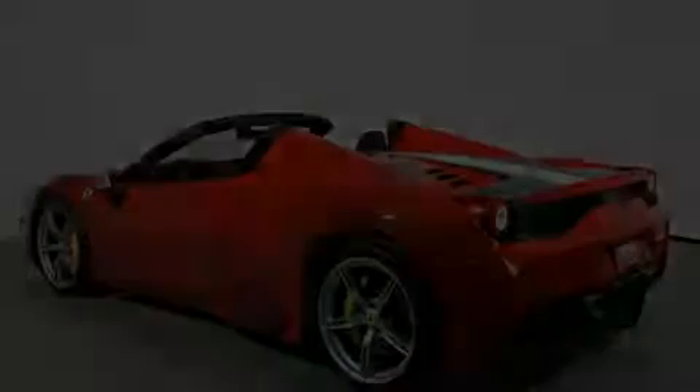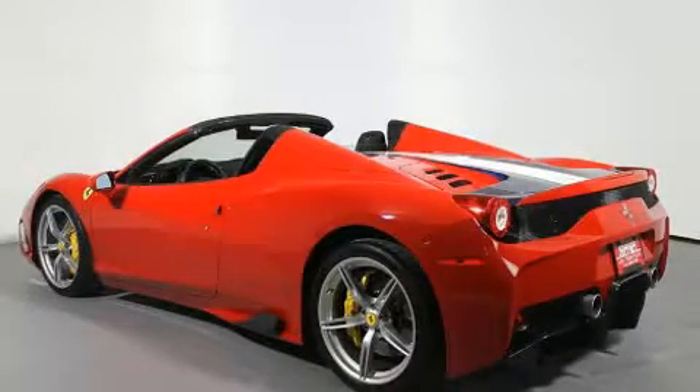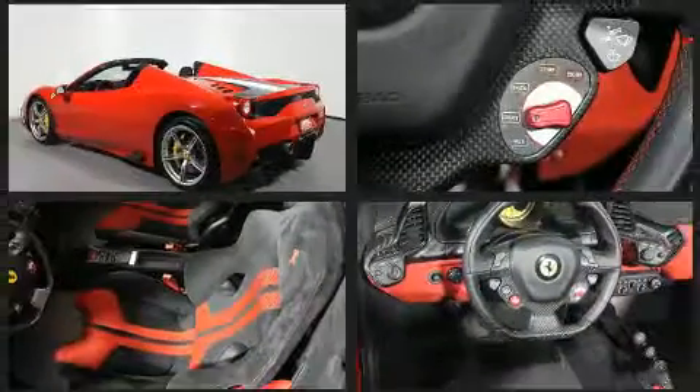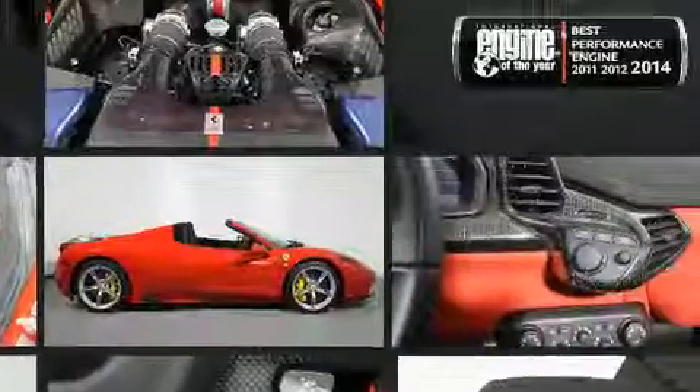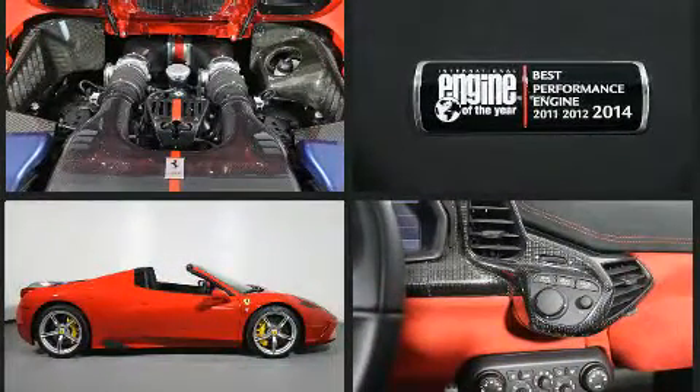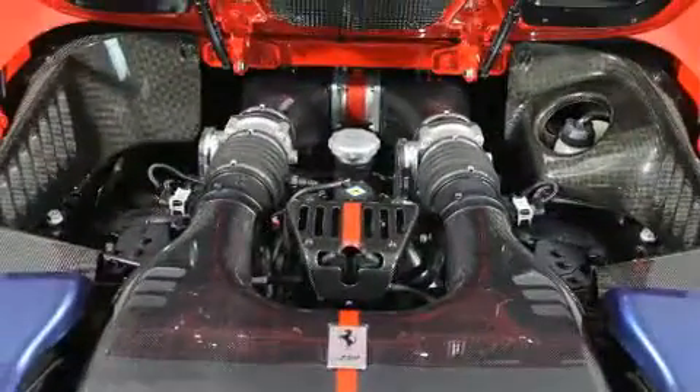You can expect a lot from the 2015 Ferrari 458 Spyder. With less than 4,000 miles on the odometer, this vehicle provides excellent value as a pre-owned model. Smooth gear shifts are achieved thanks to the 4.5-liter 8-cylinder engine, providing a spirited yet composed ride and drive.